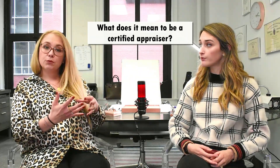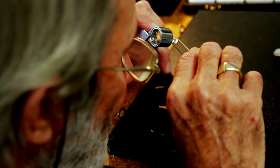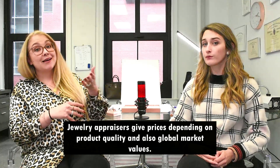When you are a gemologist, you graduate from a school that teaches you how to identify gemstones. A gemologist doesn't give any value — they just identify stones. You can be graduated from FGA, which is a diploma given in London, or you can be a GIA student, from all around the world. Once you are a gemologist, you can take different specialized fields, like I did with appraisals. When you are a certified appraiser, you're learning how to give a price based on a product's quality, but also on the different markets.